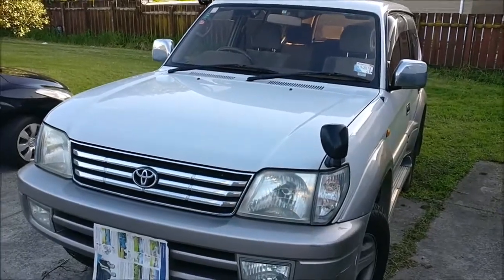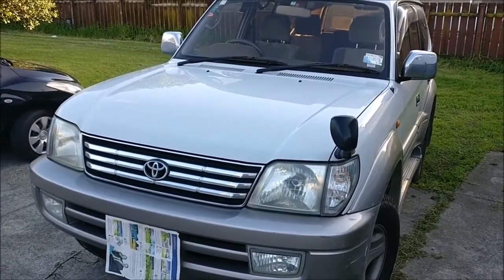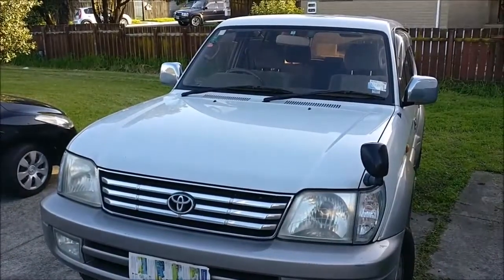Hello everyone, KiwiCarTalk here and today we'll be exploring this 2000 Toyota Land Cruiser Prado. This car belongs to a family friend of ours and it was very kind of him to let me film this. Okay, let's get started.